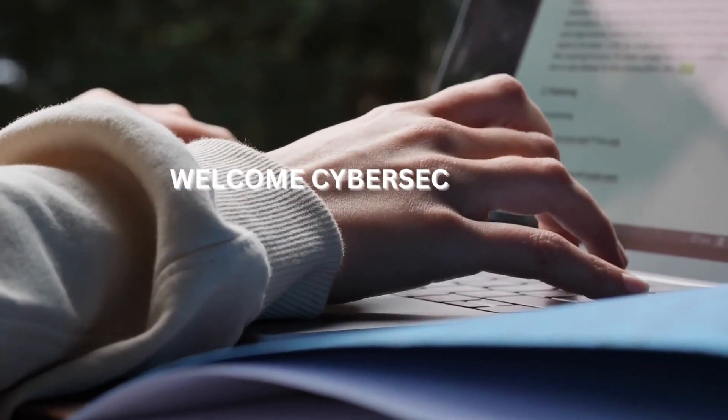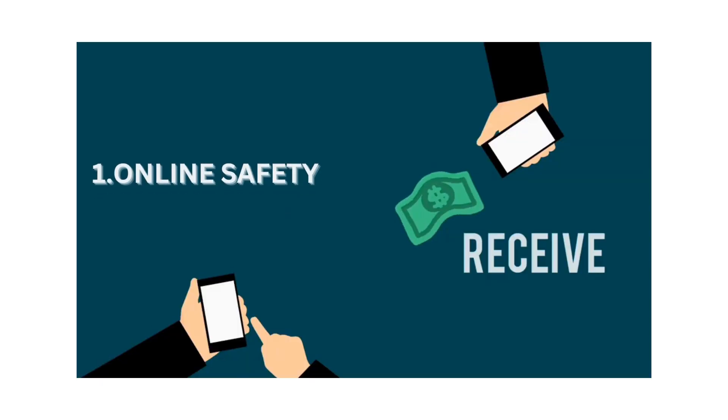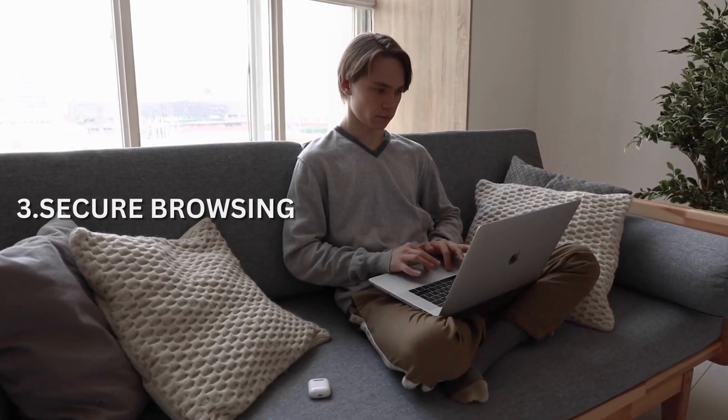Welcome to Day 1 of our Cybersecurity Basics series. Today, we'll cover essential topics such as online safety, password management, and secure browsing. Let's get started.